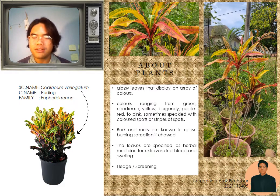Codiaeum variegatum, the common name for this plant is croton. Colors ranging from green, chartreuse, yellow, burgundy, purple-red to pink, sometimes speckled with colorless spots or stripes of spots.